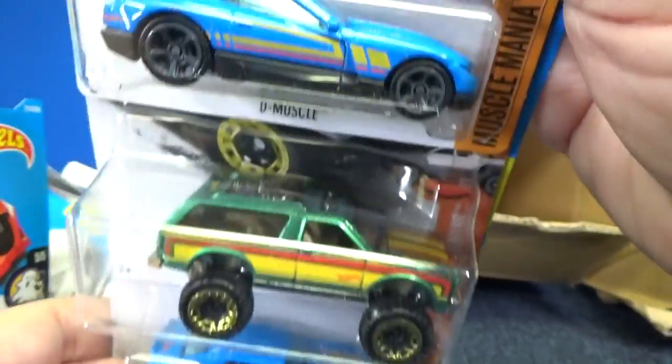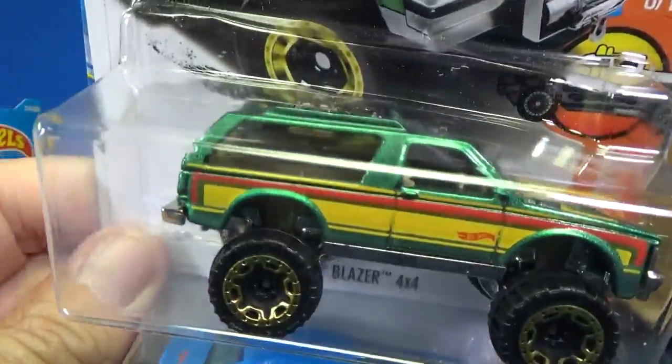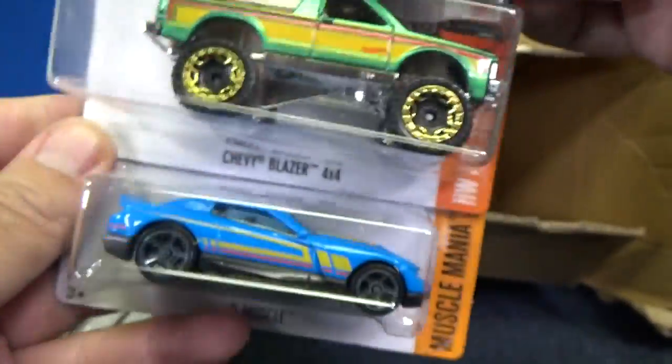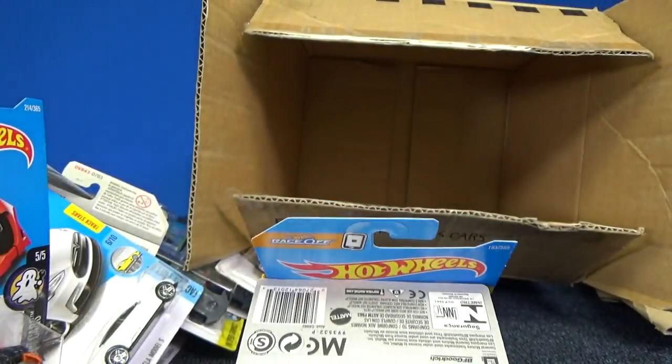D-Muscle in blue. Another Chevy Blazer 4x4 — almost looked like it was missing windows, but nope, windows are there. And another D-Muscle. Thank you very much for watching this Race Grooves case unboxing video. Check out my Race Grooves weekend show and a follow-up with questions from the videos of the week. Thank you for watching and happy collecting. Bye bye!